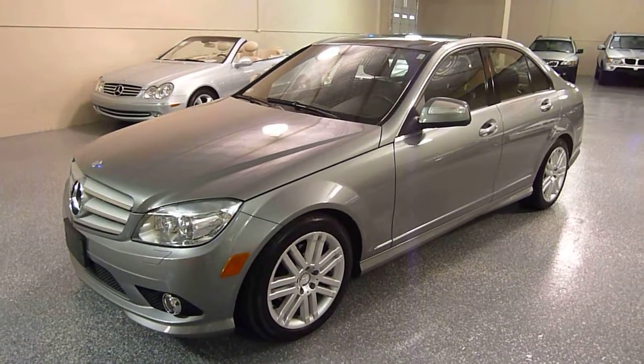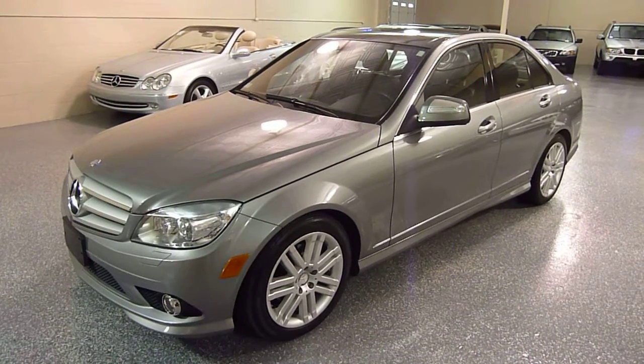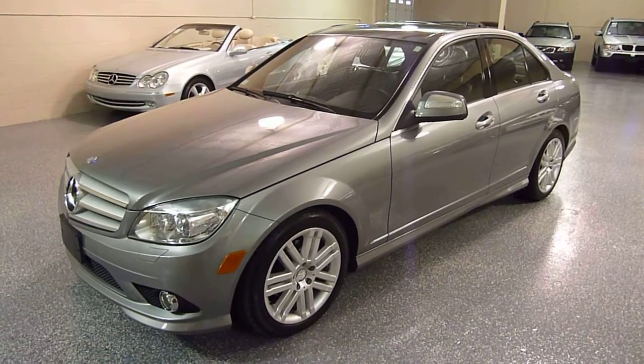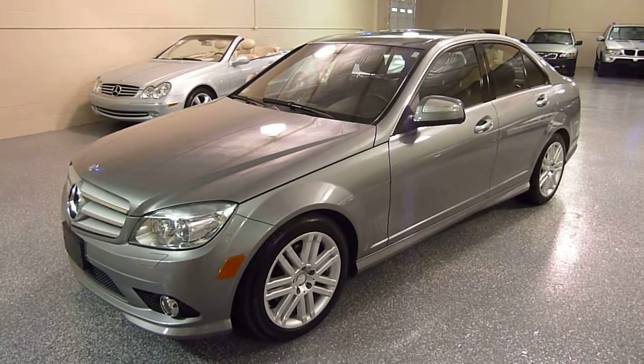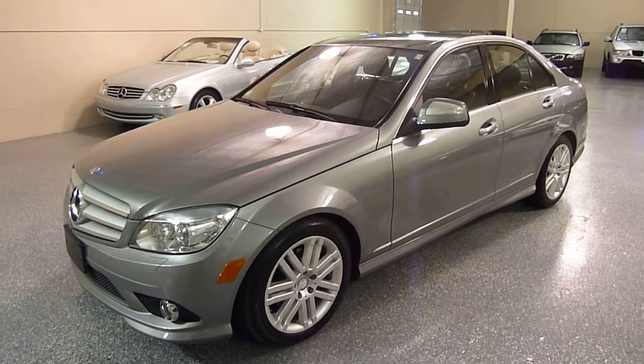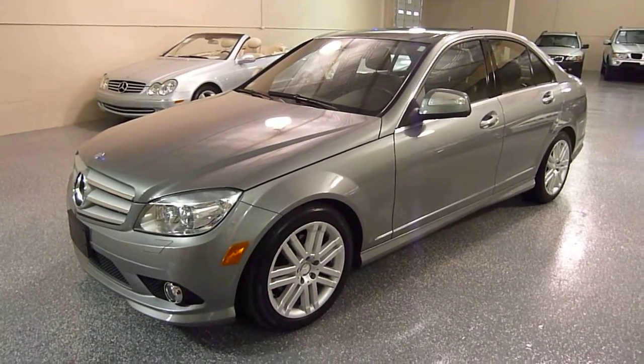Today I will be telling you about this beautiful 2008 C300 4MATIC. The C300 is a six cylinder, three liter engine, and the 4MATIC is all wheel drive, so this vehicle is great for all year round.